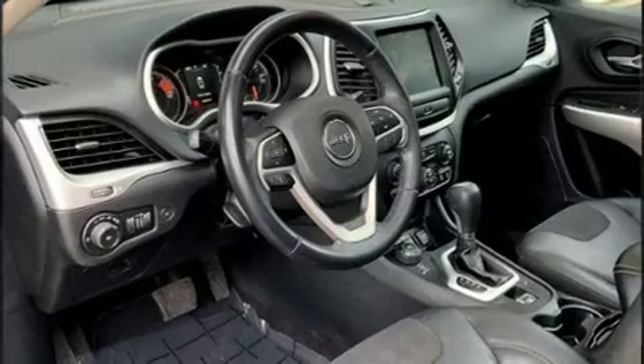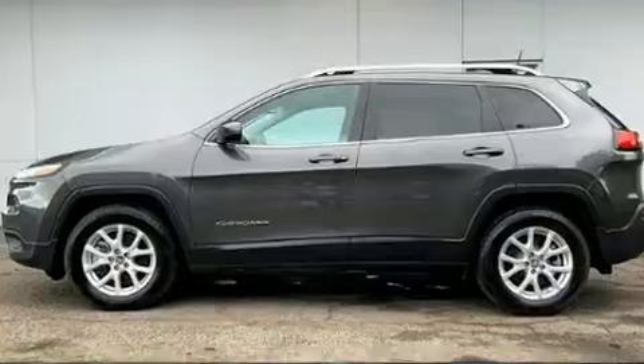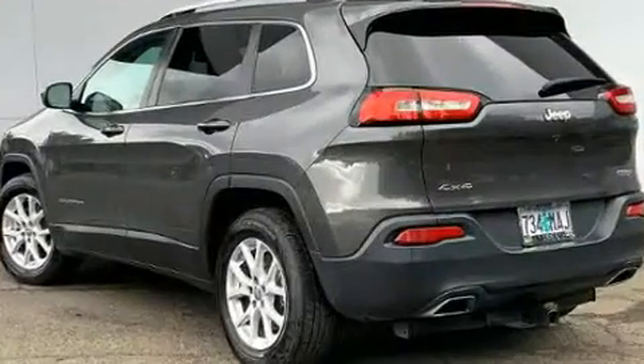Outstanding design defines the 2018 Jeep Cherokee. With fewer than 45,000 miles on the odometer, this four-door sport utility vehicle prioritizes comfort, safety, and convenience.